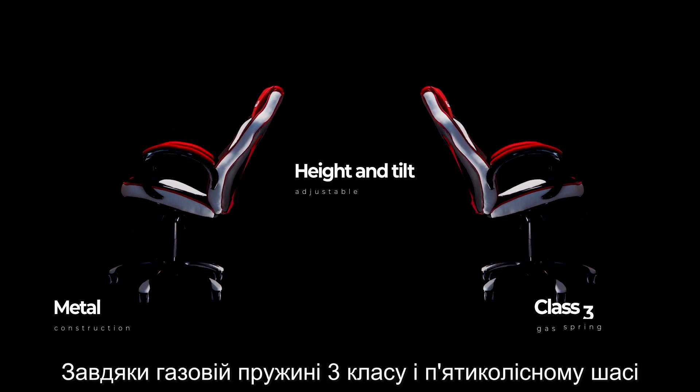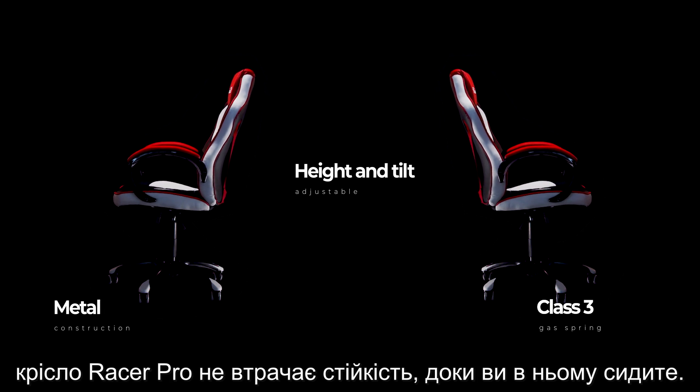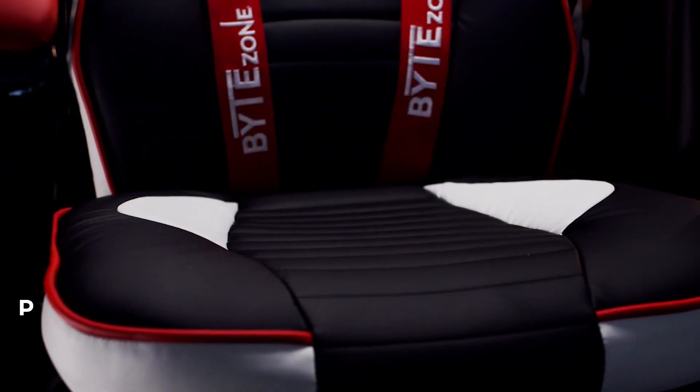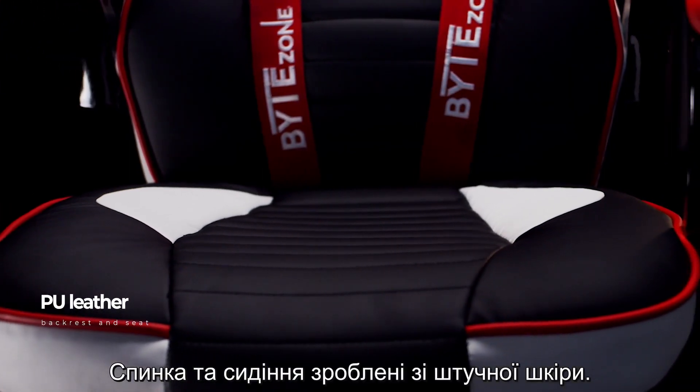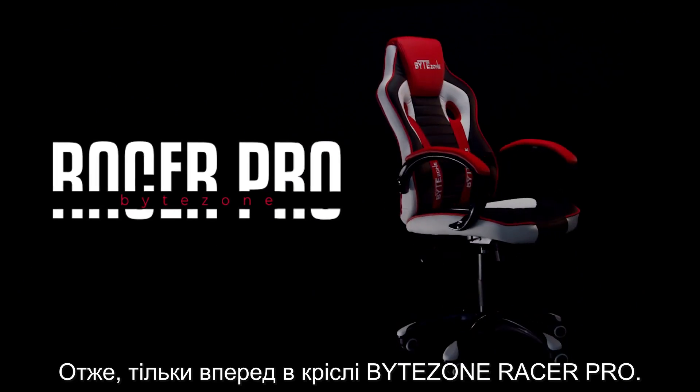With its class 3 gas spring and five-wheel chassis, the Racer Pro chair will provide good stability while sitting. The backrest and seat are made of PU leather. So let the race begin with the BiteZone Racer Pro.